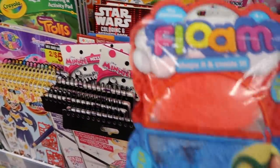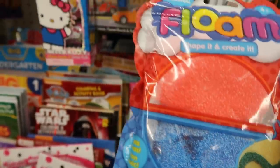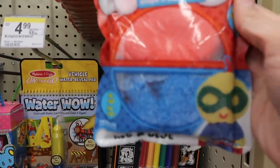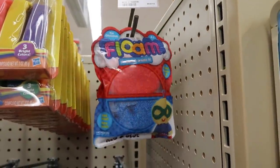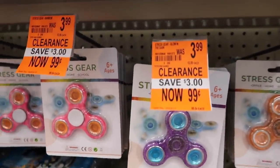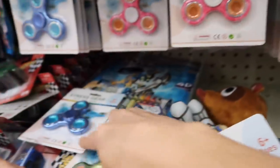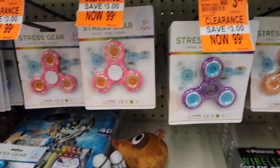They have Floam in red, blue, and white — I've never seen this Floam before! It's a soft kind too and it's only $2.99. Back at the end in the clearance section, they have fidget spinners for just $0.99! They used to be $3.99. They have different designs — metallic ones and see-through ones with glitter.